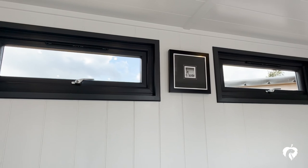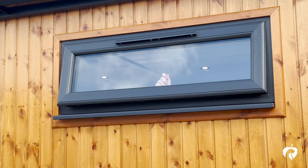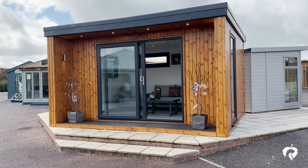Conversely, if things get a bit too warm, then there are generously sized privacy vent windows at the back. These buildings are delivered and installed by the suppliers, so all you need to do is provide a firm, flat and level base to accommodate the building.